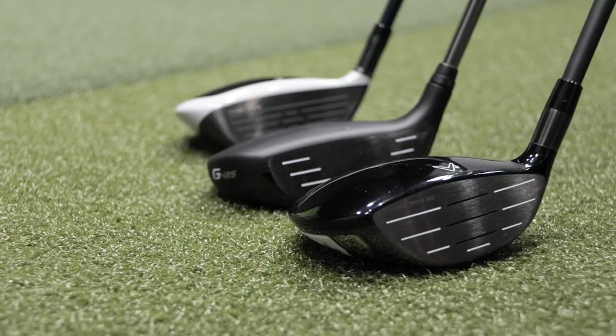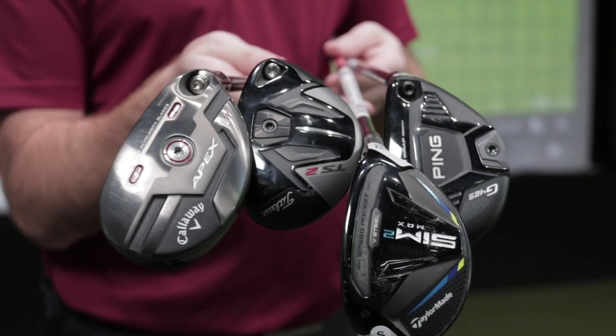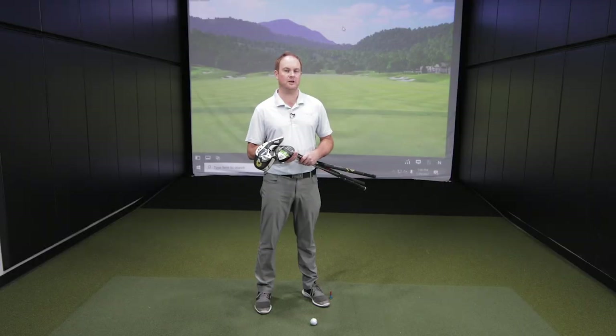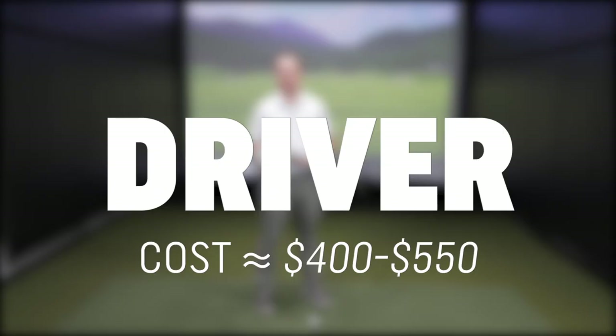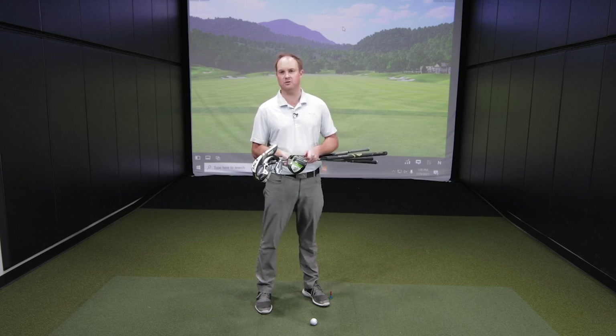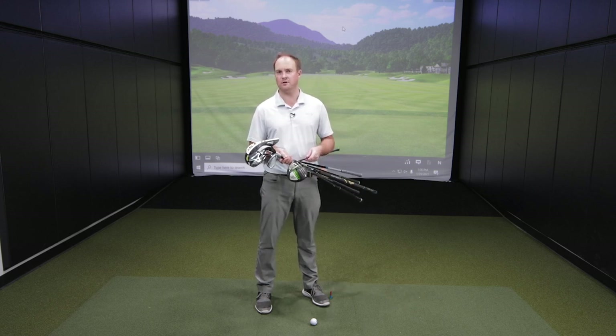There are drivers, there are fairway woods, there are hybrids, there are irons, wedges, and putters. I'm going to first begin talking about the driver. Drivers these days with regards to custom fitting start around about the $400 price range — $400 to $550 is the general range for a driver today.